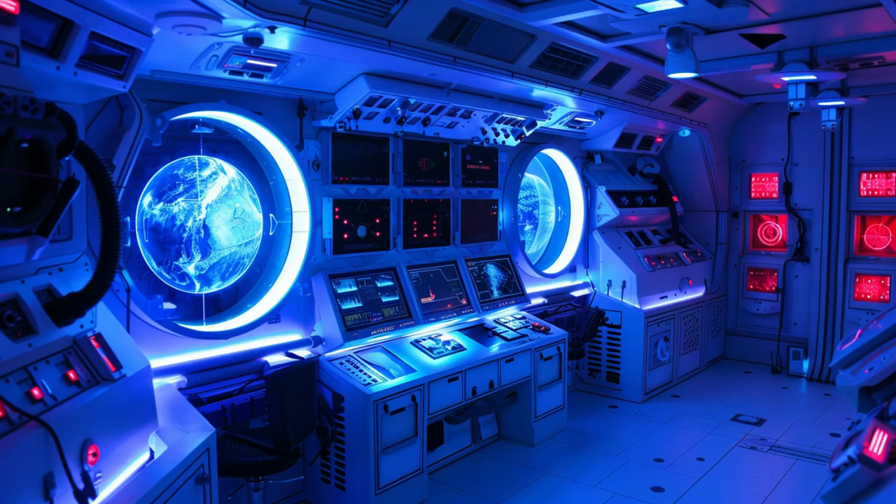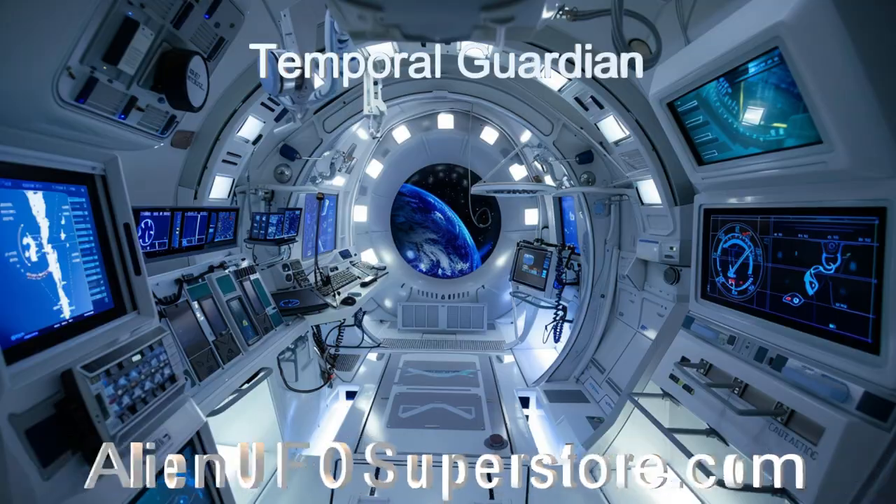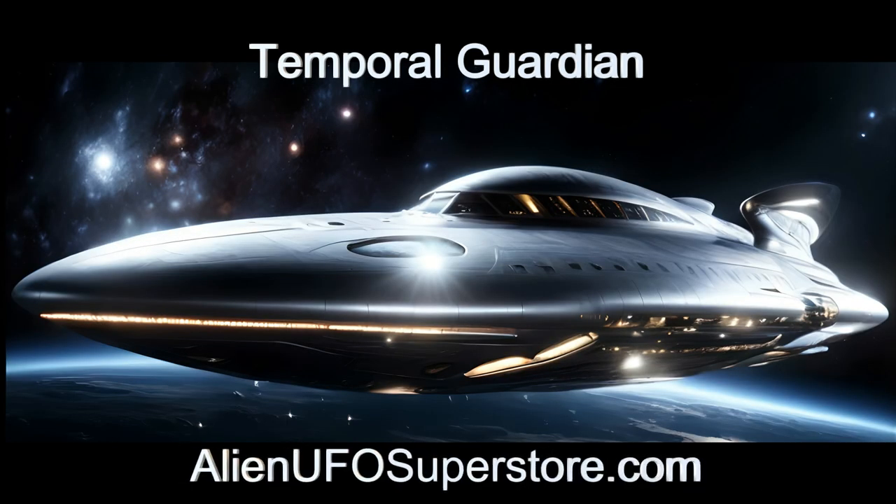Unravel the mysteries of the Temporal Guardian. Click on the link in the description for fascinating insights. Like and subscribe to be part of our daily expedition through the cosmos.